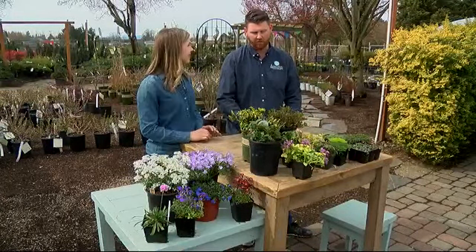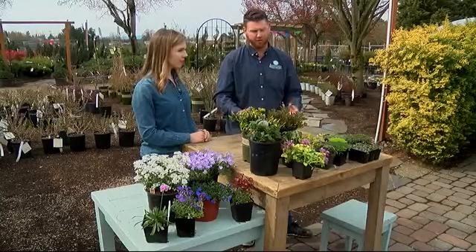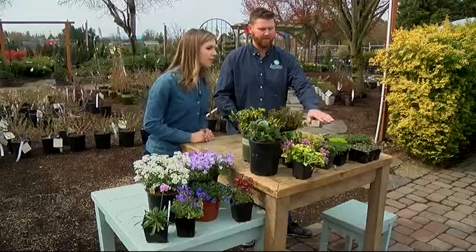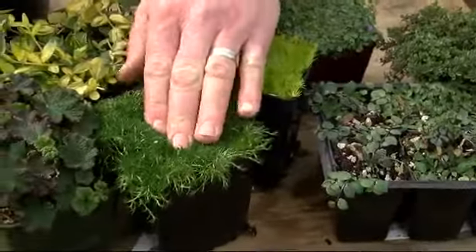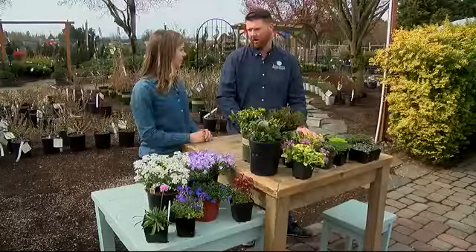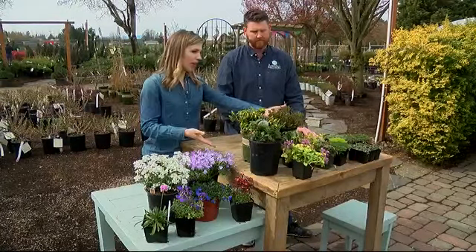Ground covers are great because there are lots of different applications for them. If you've got a flagstone walkway or an area you want to fill in, something like Thyme or Sage, or Blue Star Creeper, will just kind of fill in an area and you can walk on them, which is really cool. And then there are other types here because these obviously don't look quite like those ones.